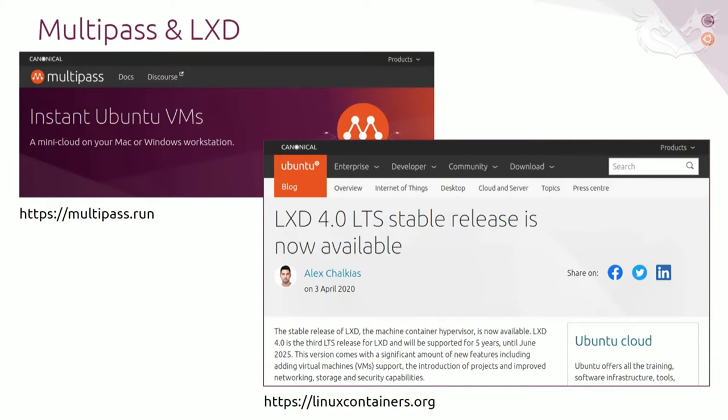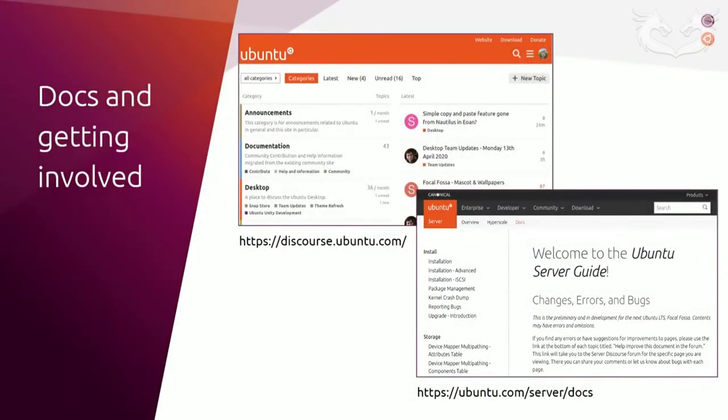With the recently released LXD version 4.0, users can now launch virtual machines in addition to containers, all with the same clean user experience. The new release also added projects to help users organize their containers and VMs, combined with role-based access control. For an excellent getting-started guide, check out the Linux Containers website. Finally, I want to invite users and the community to get involved — we have a Discourse forum with an Ubuntu Server section where users can propose new features, hear of upcoming changes, and provide feedback directly to developers. Our server guide was completely revamped for Focal and is now available at ubuntu.com with a big facelift and an easy way to contribute via the Discourse forum.